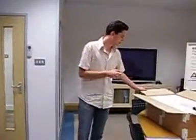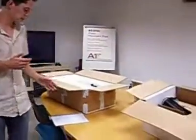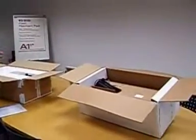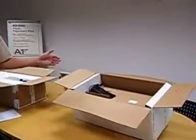very expensive. So that is the old packaging, and I have created with Smurfit Kappa, which is a company of cardboard, a new packaging which is shown here.